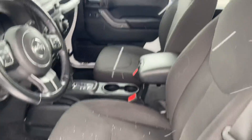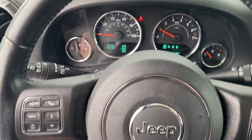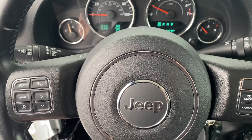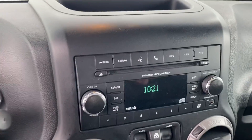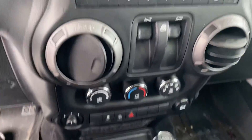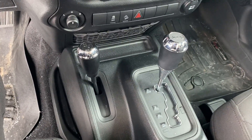Power windows, power locks. Step inside and we have your instrument cluster. This does have Bluetooth hands-free calling, voice recognition, and cruise control. We have your CD player, your media center, air conditioning, and of course she's four-wheel drive, so you know it's going to handle well in these Michigan winters.